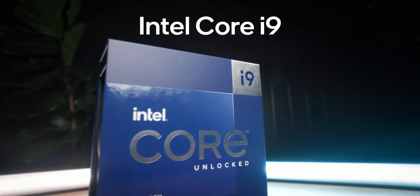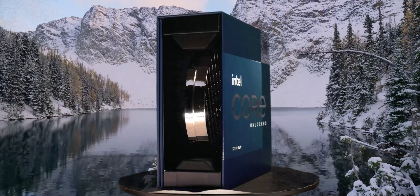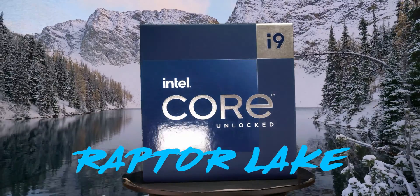After several weeks of waiting for this item to be back in stock since it's nearly sold out almost everywhere, I was finally able to get my hands on the latest Intel Core i9-13900K, which is indeed Intel's flagship CPU with their latest 13th generation known as Raptor Lake.